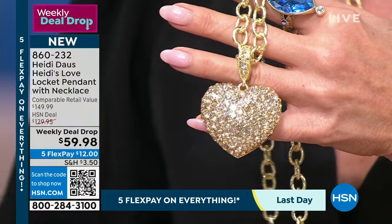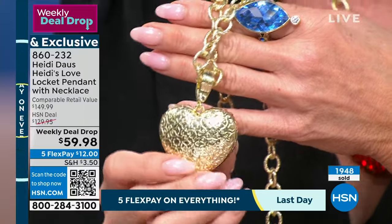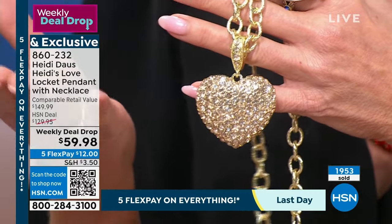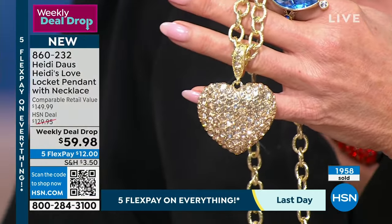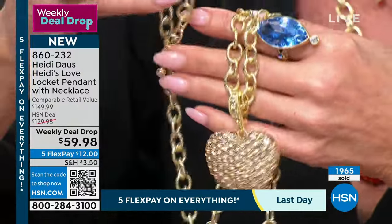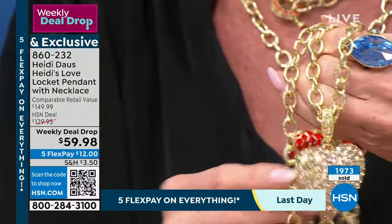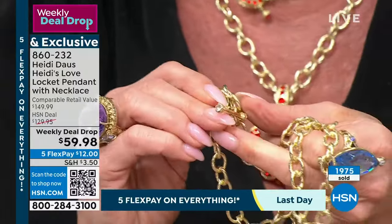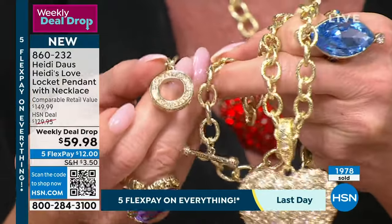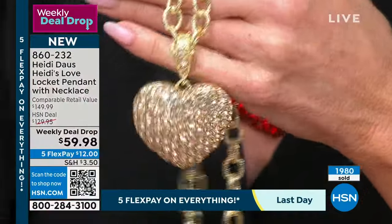Close to 2,000 have been selected. We know it's a winner — it sold out at a much higher price. We have it at $129. Look at every little detail — even the actual clasp and end caps are all individually handset to match, and the toggle closure is so easy. You can even throw it over your head.